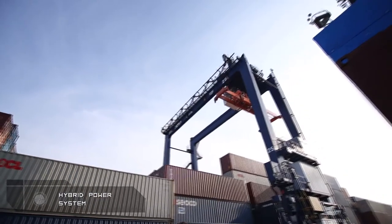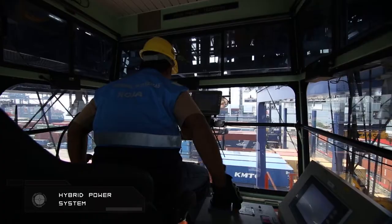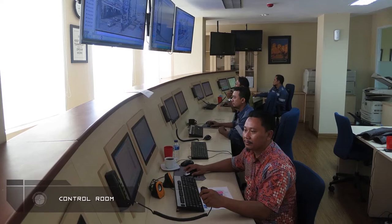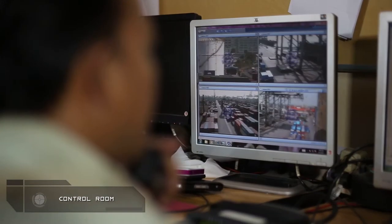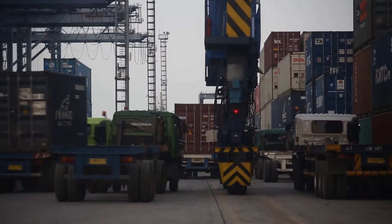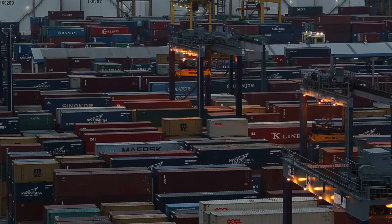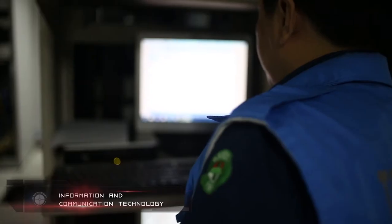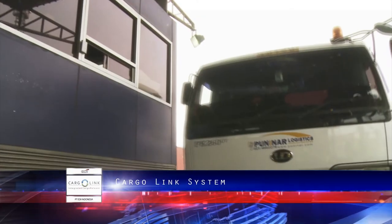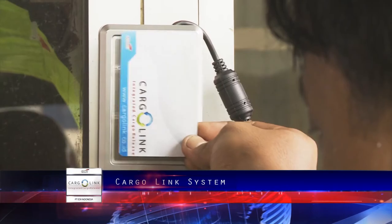Energy efficiency and the utilization of technology is enhanced to obtain maximum levels of productivity performance. Electronic and online transactional services support speedy data access and smooth information exchange between both internal and external parties. Facilities provided by TPK Koja include OBX single billing overview, cargo link system, and the NGEN system, which offers convenience for port affairs.